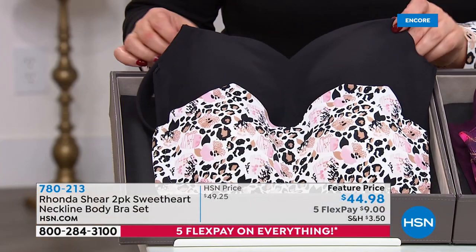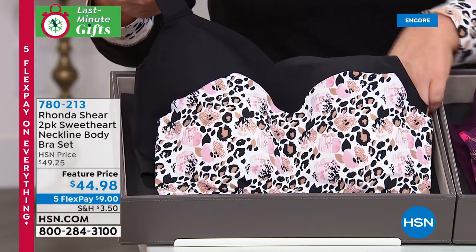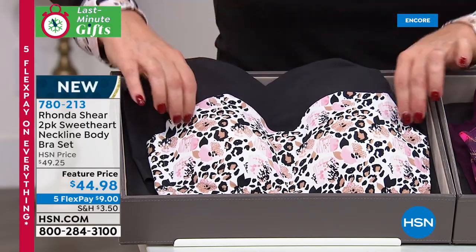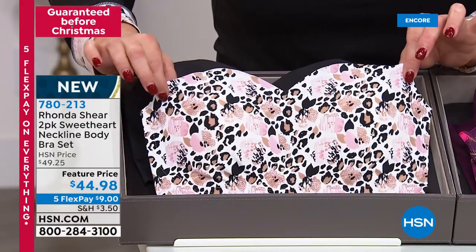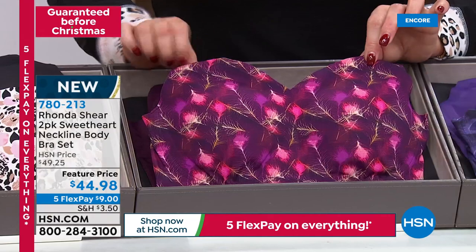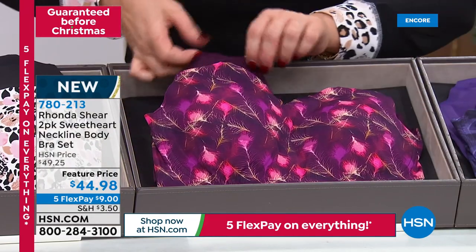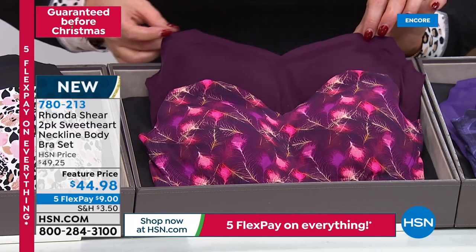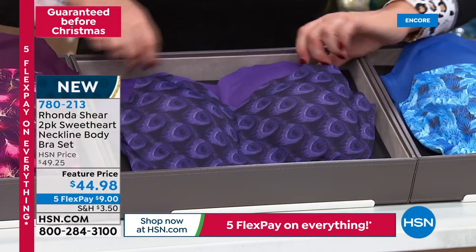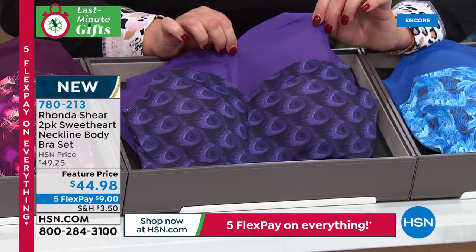Here is your Animal Floral — this is the only one that comes with the black. So if you're looking for a brand-new black bra and want to treat yourself today, this is the only one that comes with the black. What a cute little floral animal print. Here is your Plum Feather — notice all the pretty pinks and mauves. Here is your Purple Peacock — look at that purple, not any ordinary purple, it's absolutely electric.